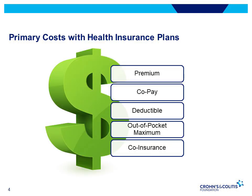IBD is a chronic illness that requires continuous monitoring, testing, and treatments. Choosing a health insurance plan in the hopes of covering all of these anticipated costs can be an overwhelming task. We'll briefly go over some of the terms you'll hear when discussing health insurance, which will help you and your family when it's time to select a plan.